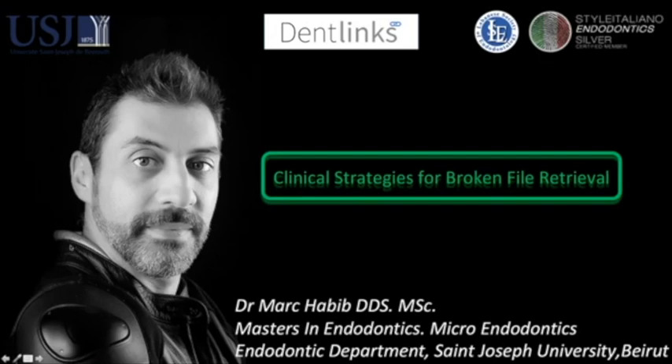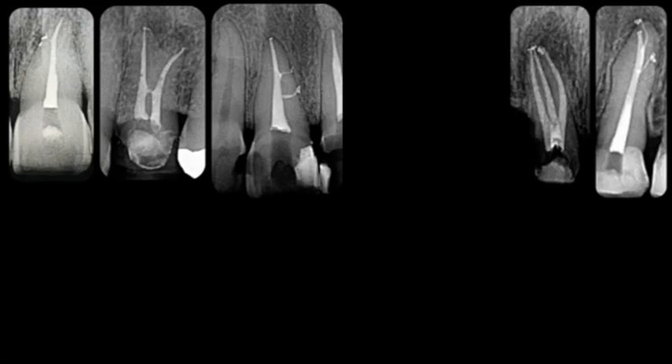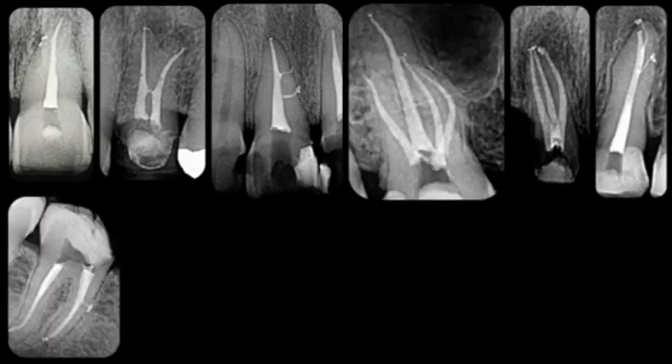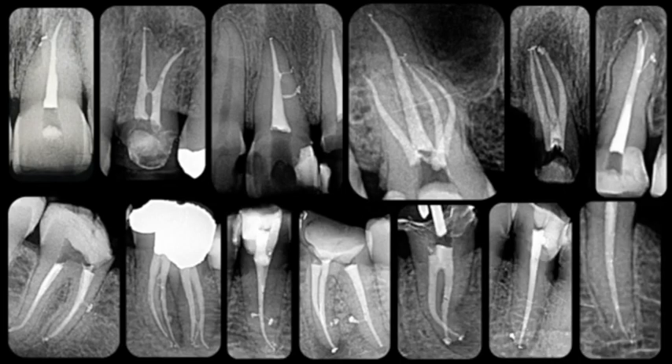The broken file retriever is a very interesting topic for me and I would like to share some insight into this subject. We all know that anatomy could be simple or complex, but no matter the difficulty of the anatomy we might encounter, gaining access to the root canal system can be complicated by many factors.